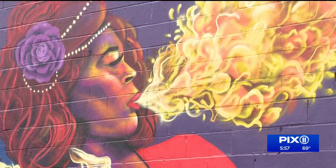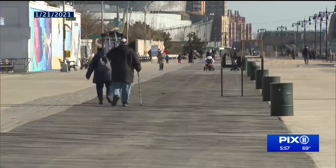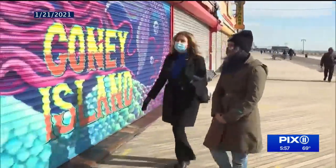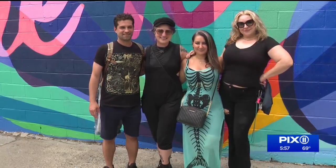We met Mastryon back in January when she was working hard in the winter on this mural on the boardwalk, bringing color to Coney Island during COVID. Her target audience, she says, is everybody. She has quite a following of fans — now friends.